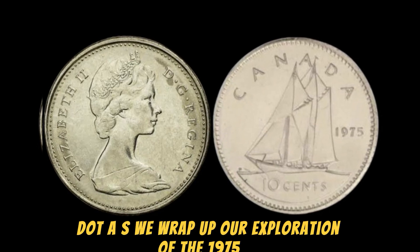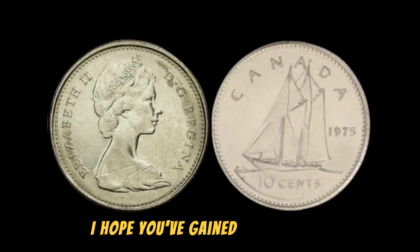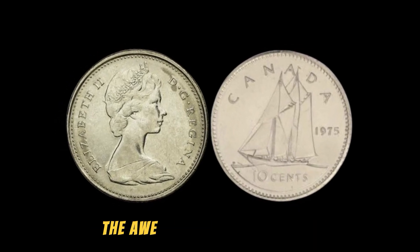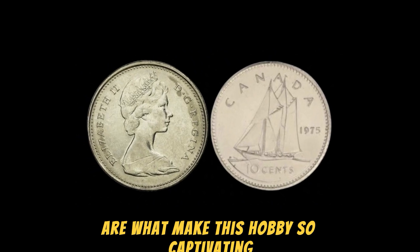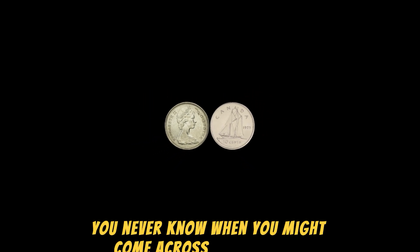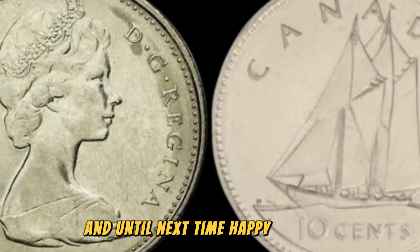As we wrap up our exploration of the 1975 No Canada 10 cents coin worth $1.6 million, I hope you've gained a newfound appreciation for the world of coin collecting. The thrill of the hunt, the joy of discovery, and the awe of holding a piece of history in your hands are what make this hobby so captivating. So keep an eye out for that rare coin in your pocket change — you never know when you might come across a hidden gem worth a fortune. Thank you for joining me on this numismatic journey, and until next time, happy hunting.